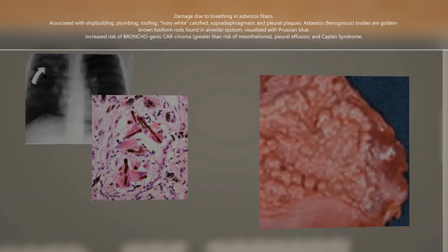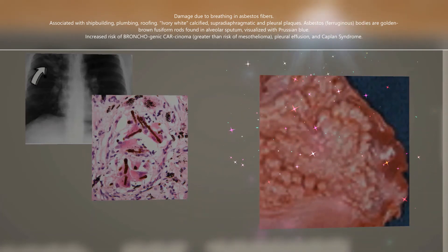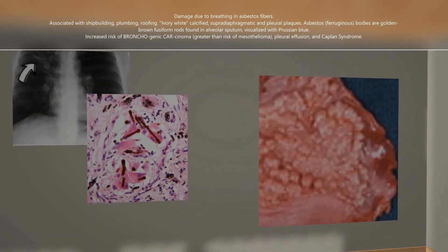In asbestosis there are ivory white calcified supradiaphragmatic pleural plaques. In this x-ray we can see the pleural plaques, which are very characteristic of asbestosis. In this image we see the ivory white calcifications. In the middle image we see asbestos bodies, also known as ferruginous bodies — golden brown fusiform rods resembling dumbbells. These are found in alveolar sputum samples, visualized using Prussian blue stain, often obtained by bronchoalveolar lavage, and are really important for diagnosis.